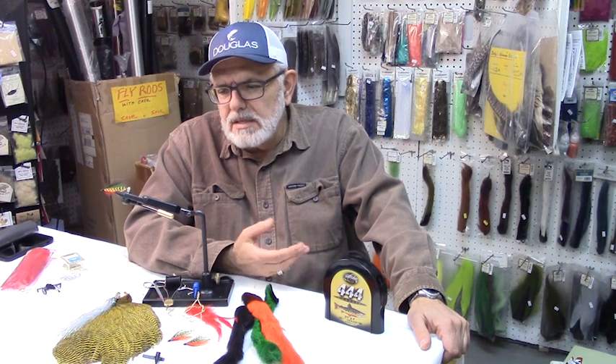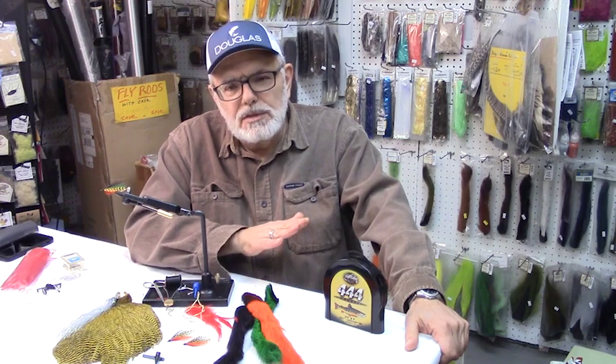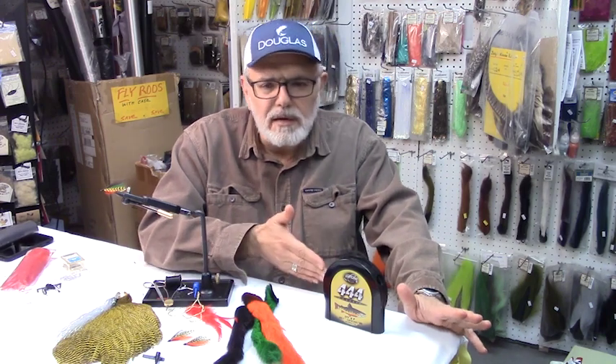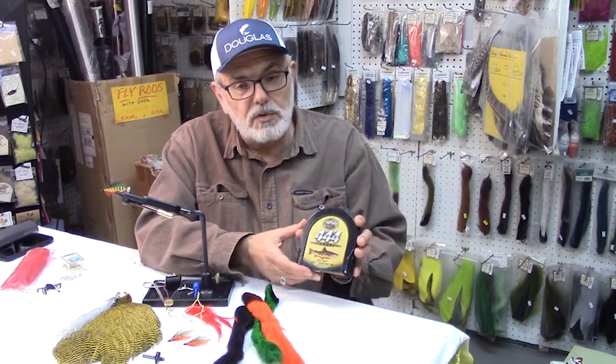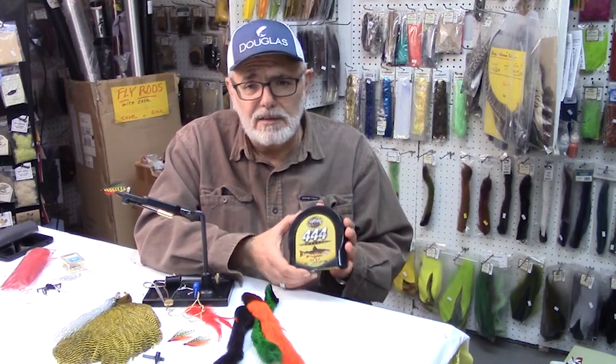Hello. Fishing CNY has teamed up with Douglas Outdoors and Cortland Line Company, a hundred-year-old company in Cortland, New York, to help dispel some of the myths and confusion surrounding the selection of a proper fly line given the particular fly rod. We've also produced about a seven-minute video on the joys of fishing a well-balanced, matched outfit. Stick around and learn how you can also receive a Cortland Silk 444 fly line, free of charge — a $60 value.